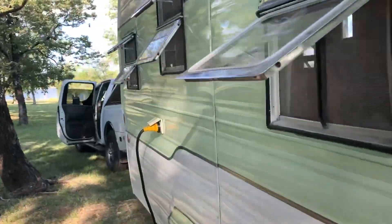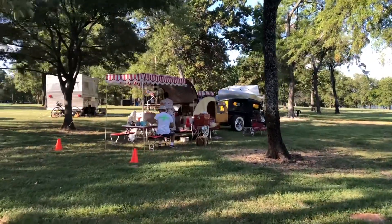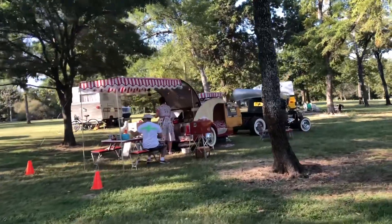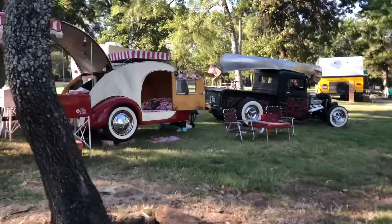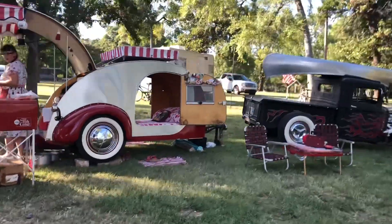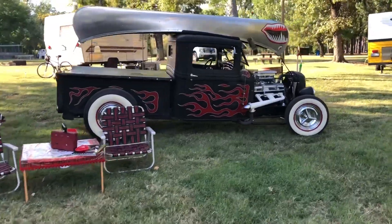And you're always gonna find hot rods out here. It's the only teardrop out here today — very, very cool, plenty of ventilation all the way through. Looky there, of course. Is that about the coolest thing?